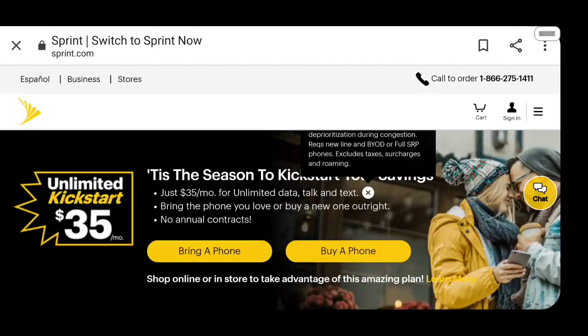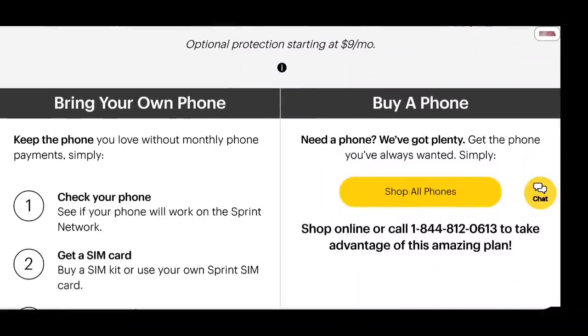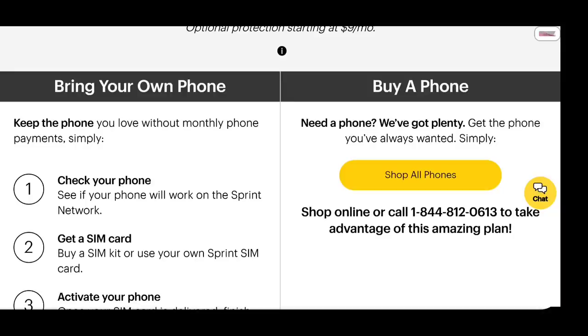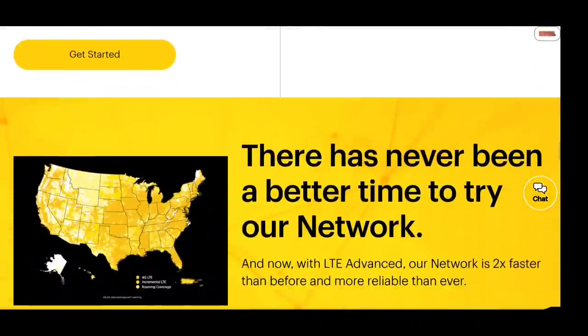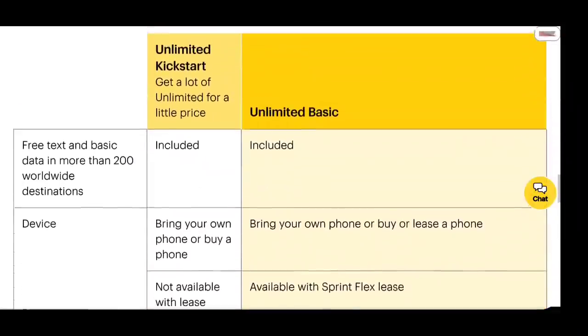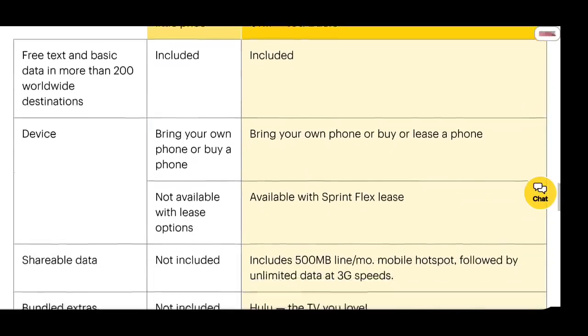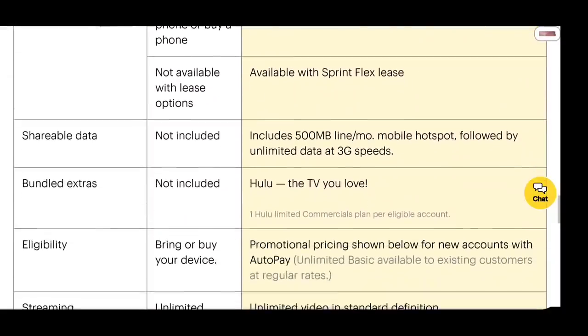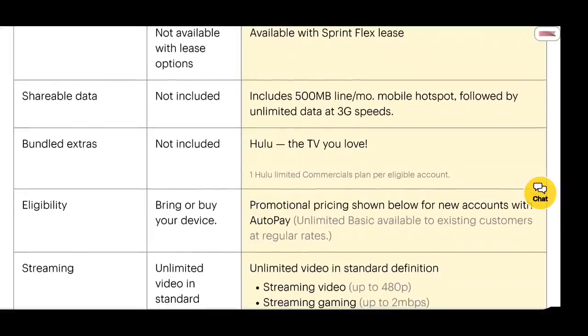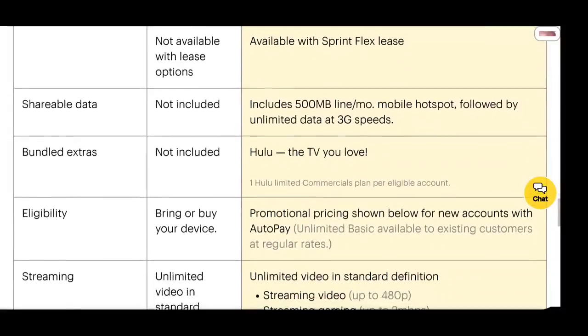I'm guessing after taxes and surcharges it goes over $40. There's no annual contract, and you can bring your phone or buy a new one — you can check your IMEI to see if it's compatible, then they'll send you a SIM. Comparing the Unlimited Kickstart to the Unlimited Basic: the Basic includes Hulu, while the Kickstart does not. So there might be a reason to go with the Unlimited Basic. But if you're just looking for basic smartphone service, the Kickstart looks pretty nice. For streaming: you get 480p video resolution, up to 2 Mbps for gaming, and half a meg for music.